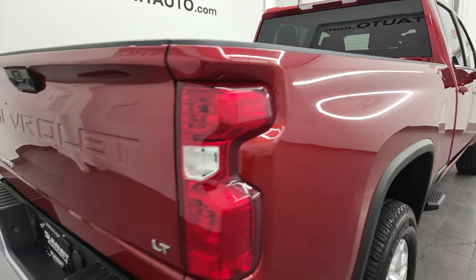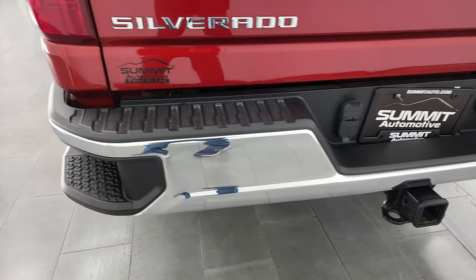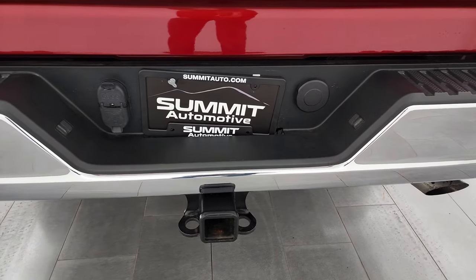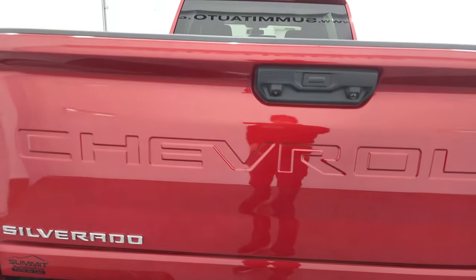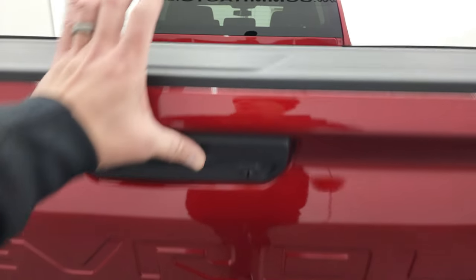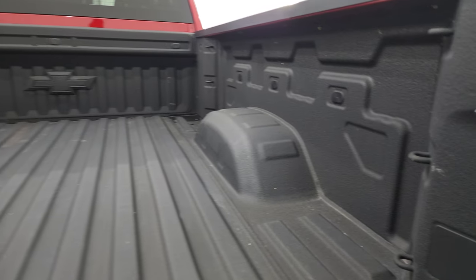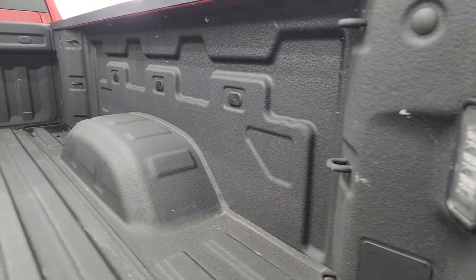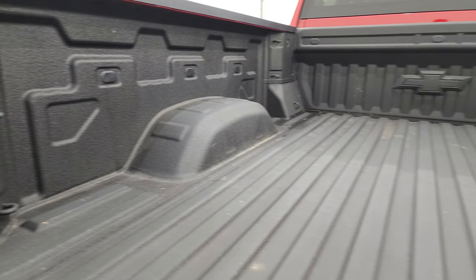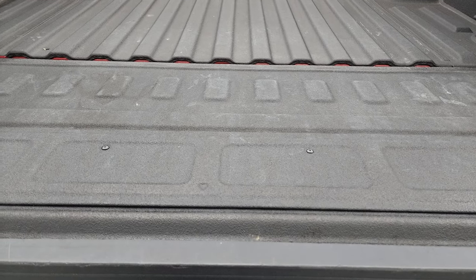Coming around to the back of the vehicle, the rear bumper is in great shape. It does have the rear bumper steps and a full towing package which includes a receiver hitch, four-pin and seven-pin wiring. The tailgate is in fantastic condition as well — it does have the power drop-down tailgate with shock-down assist so it's never going to slam on you. There's a spray-in bed liner and it does come with LED bed lights back here. The bed is absolutely perfect and that spray-in bed liner goes onto the tailgate as well.